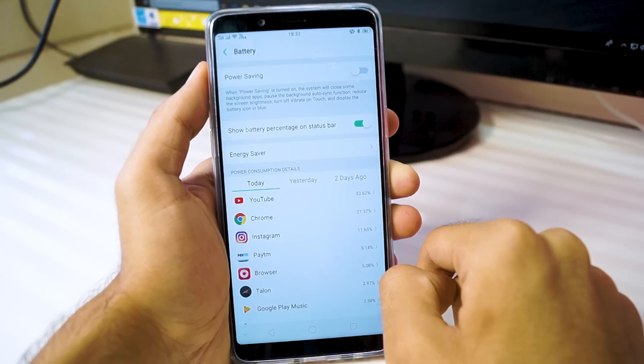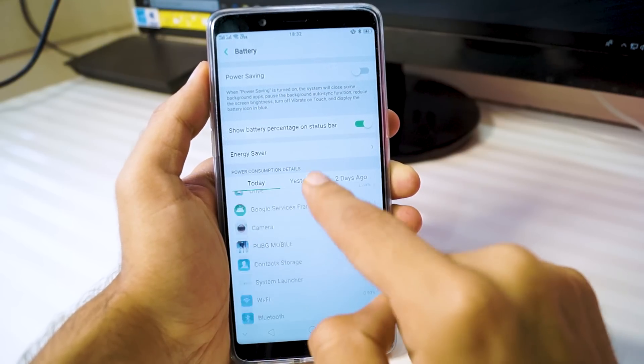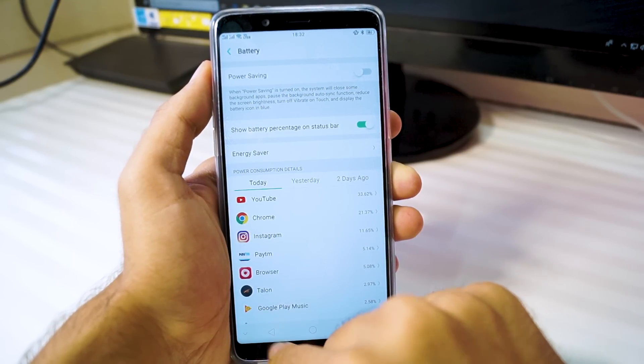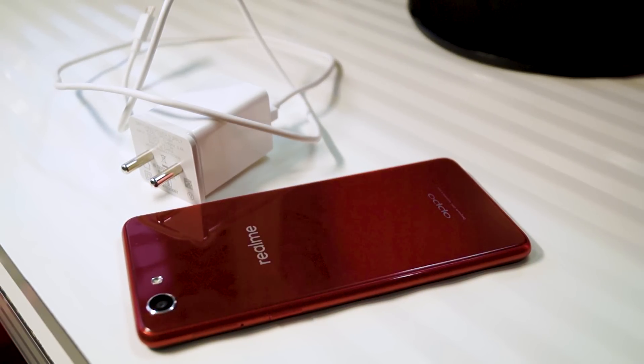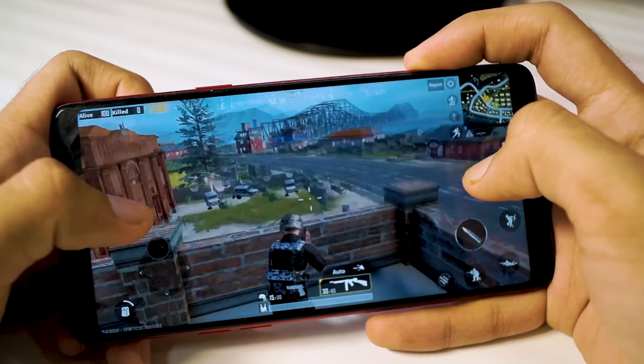With respect to charging time, the Realme 1 does not support fast charging, but it takes around one and a half hours to one hour 45 minutes to charge when you're not using the phone. The charging time is not bad, but it would have been nice to see some fast charging technology in this phone.